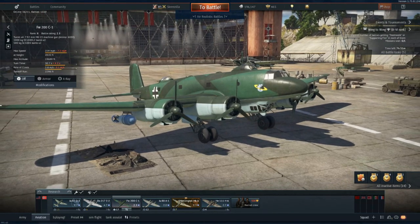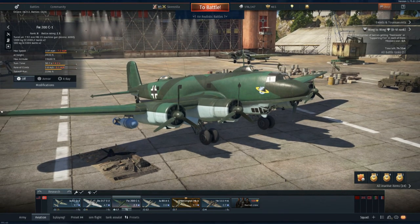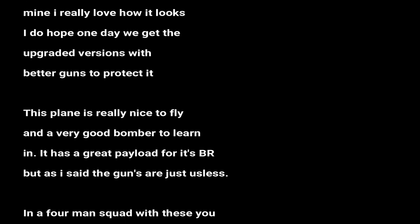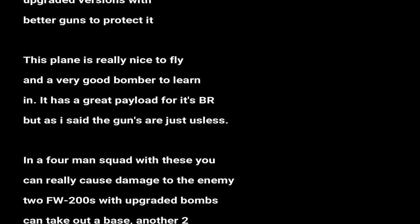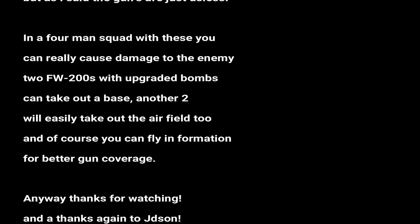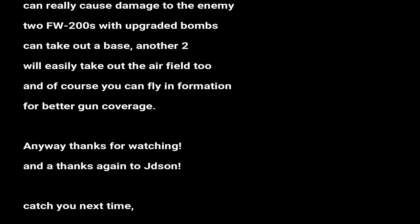I hope you've enjoyed this video. Please give me a like, a subscription, or anything you feel like. Let me know what you think below about the Focke-Wulf 200. I will catch you next time for another history video. Thank you so much for watching. Until then, this is Screezilla out. Bye bye.